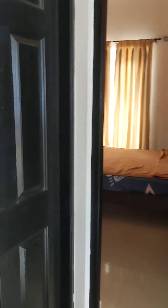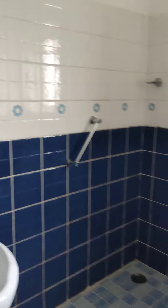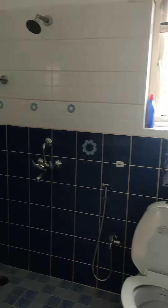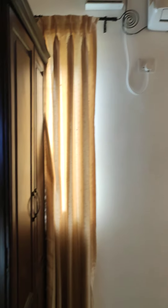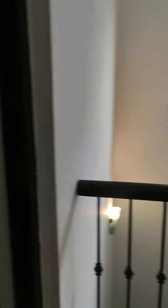It also has its mini wardrobe. Here we have a common bathroom for the remaining two bedrooms. This is bedroom number two. And this is bedroom number three.